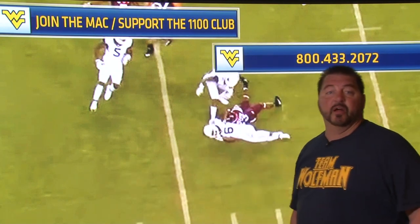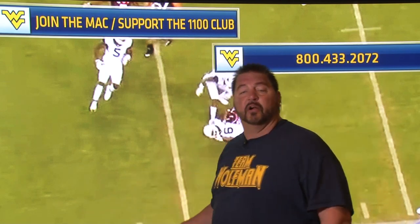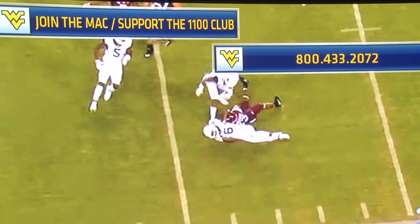Join the MAAC. Support the 1100 Club. You can call 800-433-2072 or go online and get what you need. We need the 1100 Club because we need more players like Drayvon Eskew Henry.